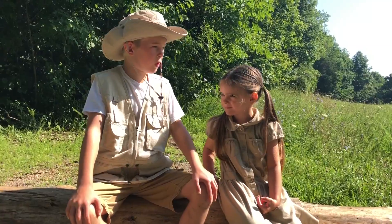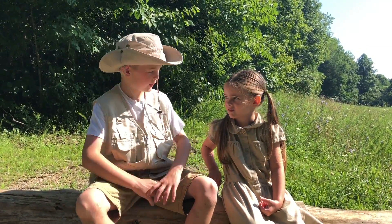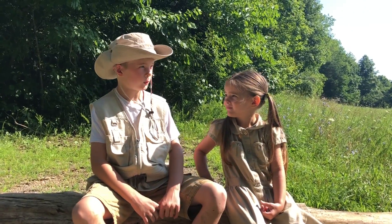Hey Khaleesi, do you know what happens whenever a turtle and a giraffe necks? Nope. A turtleneck.